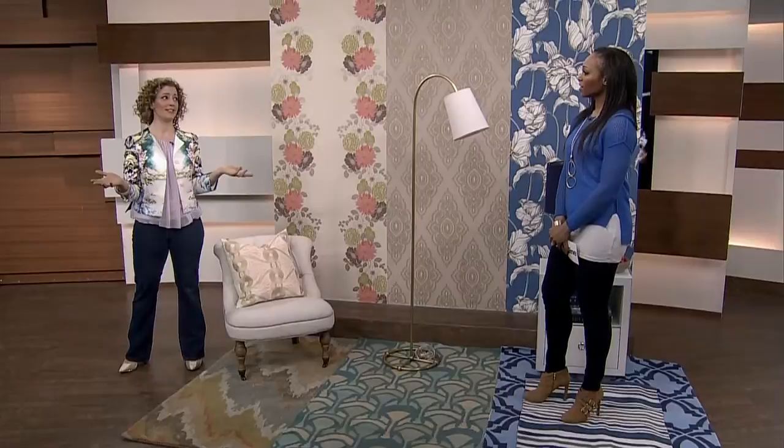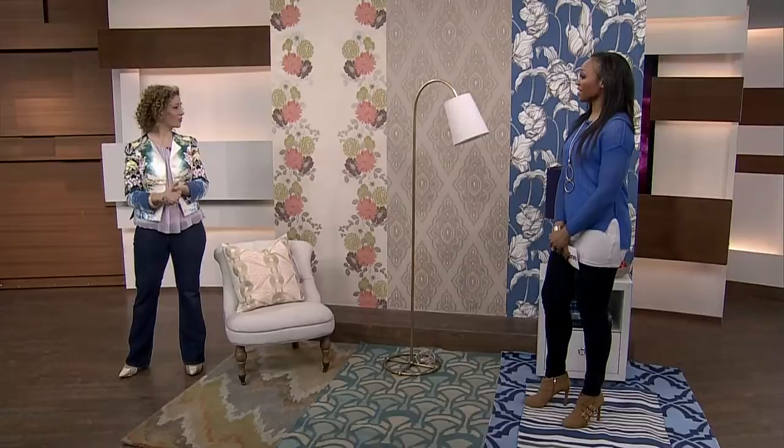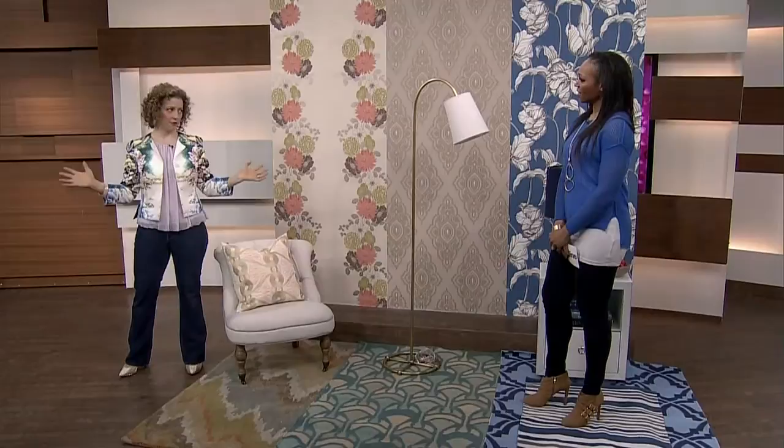We've got wallpaper at HomeSense now, which is pretty new, exciting, and different. A lot of people wouldn't assume you can buy that in our stores, and the price is amazing. You may not find 25 rolls to do your whole main floor, but you can pick up a few for a weekend project — like a powder room or a feature wall.